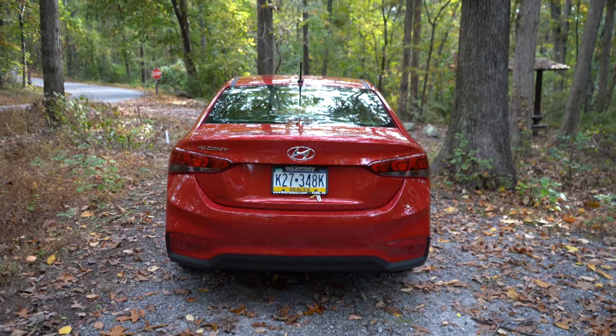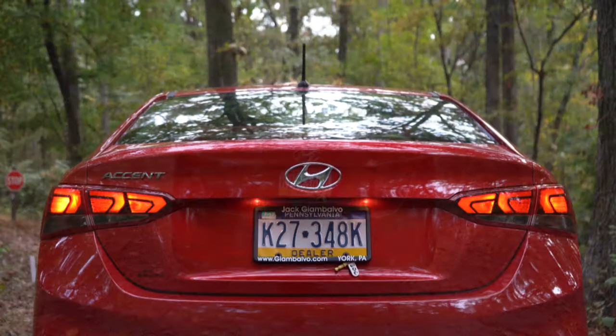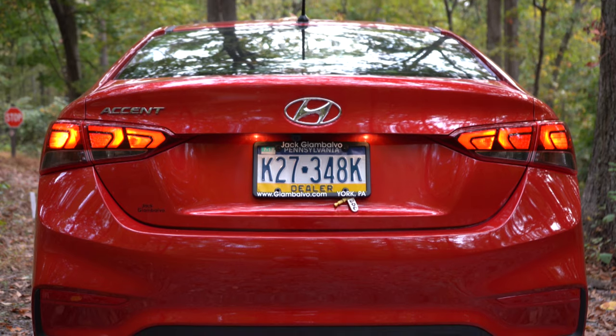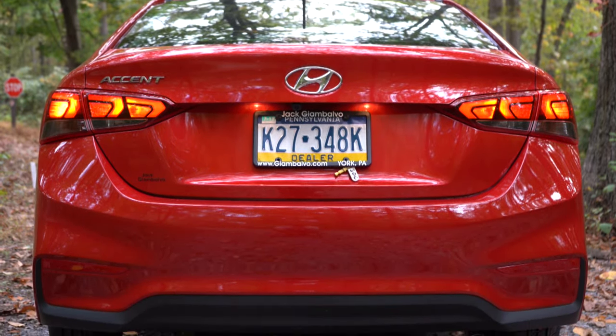Around back, you can see the matte black antenna at the top. LED taillights come on the Limited trim level only; otherwise you get the typical halogen bulbs. There are some matte black accents on the lower portion of the rear bumper, and tucked away on the passenger side you'll find a single exhaust outlet. Here is that exhaust clip.